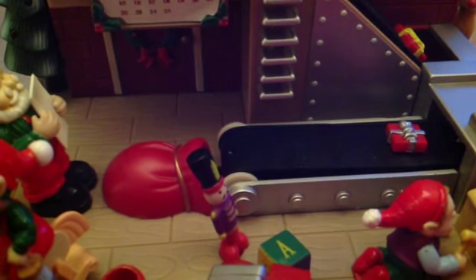Oh, here we go. Hey, Santa. Oh, hello. Did you find them? I found the My Little Pony, but that's all so far. Okay, just leave it behind me. Thank you. You're welcome.